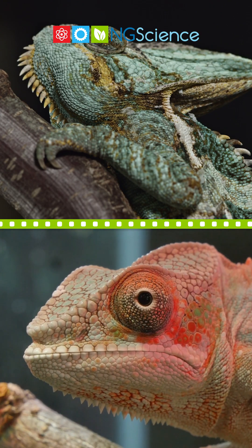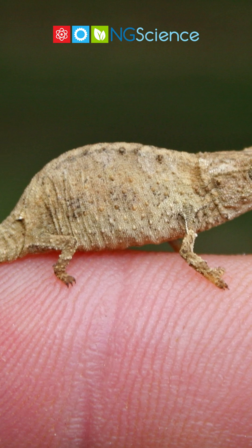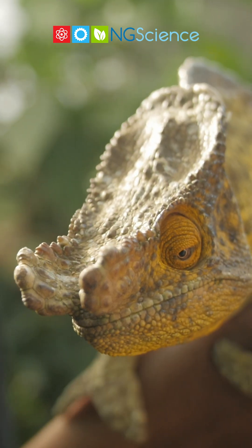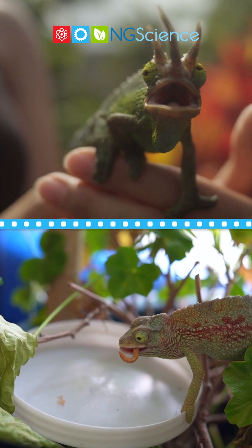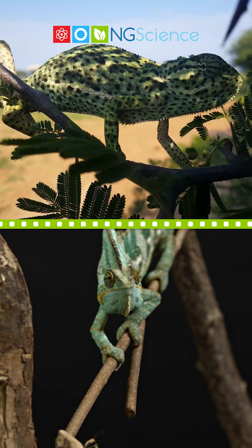Did you know there are over 160 different species of chameleons? They come in all sizes, from the tiny Brookesia chameleon that can sit on your fingertip to the large Parson's chameleon, which can be as long as a house cat. The world of chameleons is as varied and colorful as the patterns they display. These creatures remind us of the magic and wonder of the natural world.